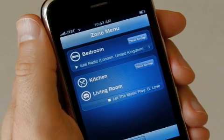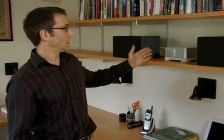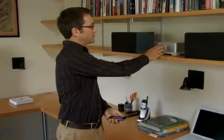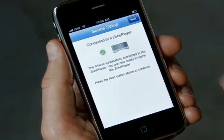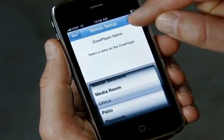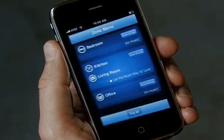Back at the zone menu, I can see everything that's playing. With an iPhone, I can easily add rooms to the system. I've already plugged in a new zone player and connected speakers. I hit add a zone, press these two buttons. It connects wirelessly. Next, I give it a name. And there it is in my zone menu.